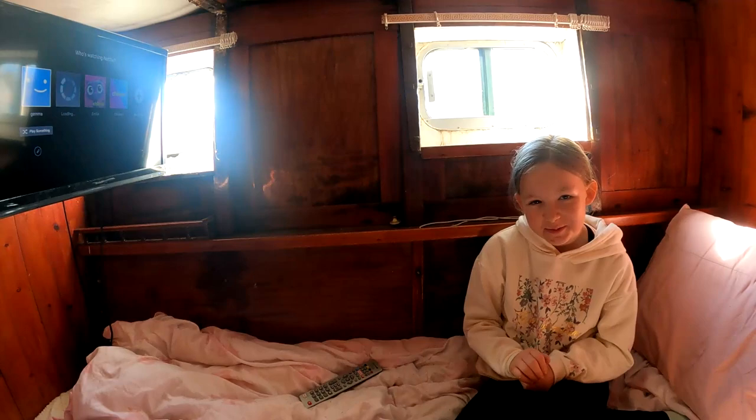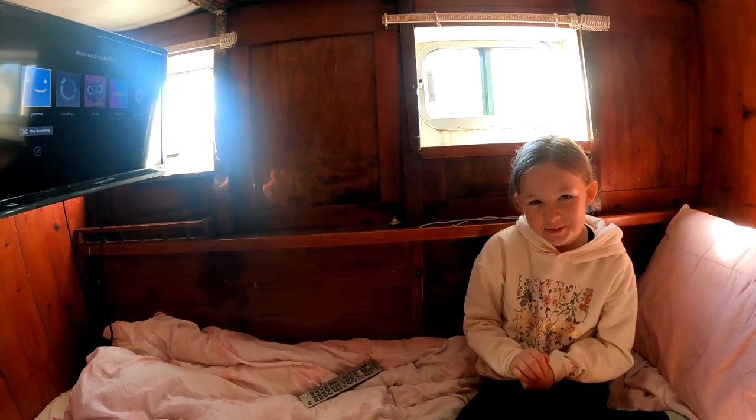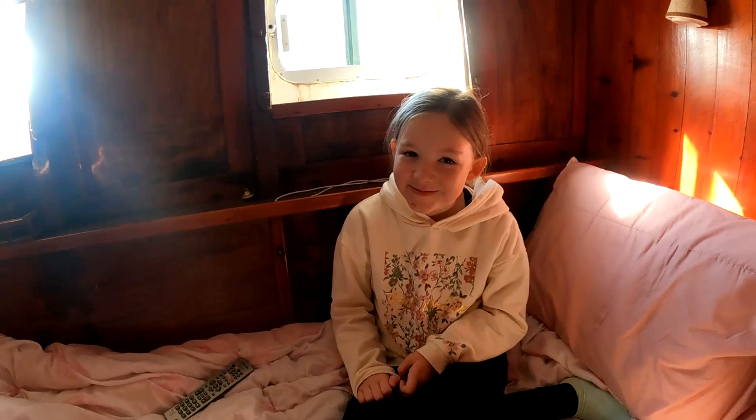It's Halloween tomorrow, so I'm going to be watching a Halloween movie. We're all set up on Netflix. I'm going to go do some work. Okay, bye!